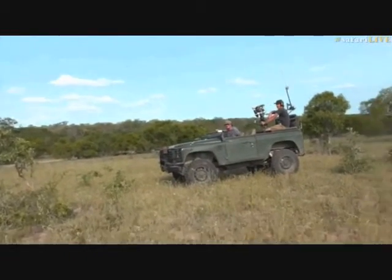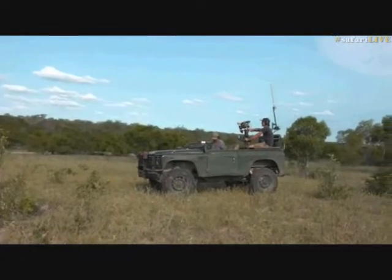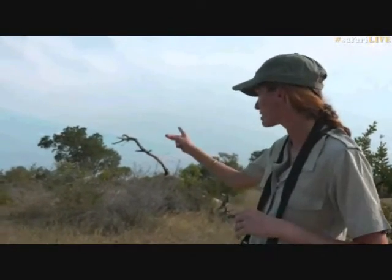Brent is going to be showing you the leopard and telling you a little bit more. We're going to leave Brent to it so that the young leopard doesn't feel too overwhelmed. We're going to go and see what upset the impala over there. Let's jump onto Brent's vehicle and see what he's seeing from his perspective.